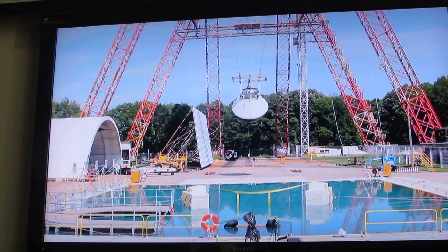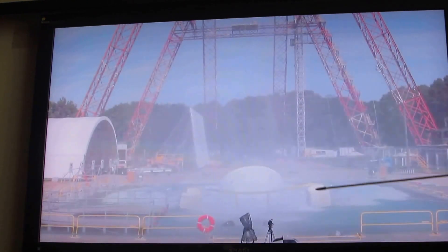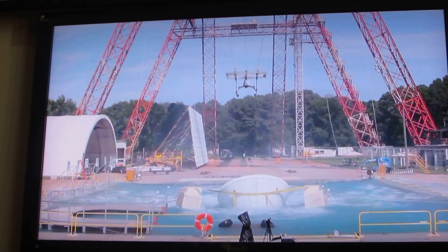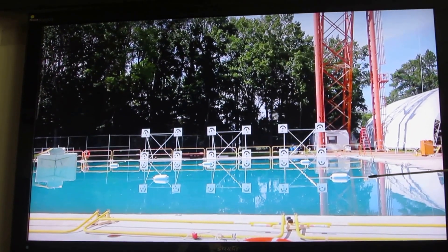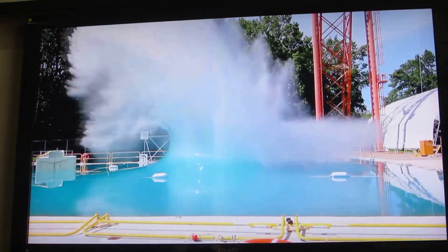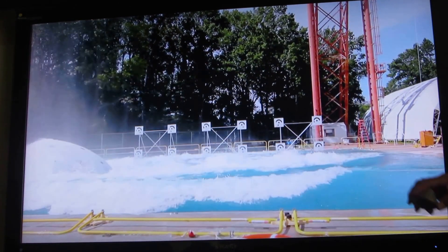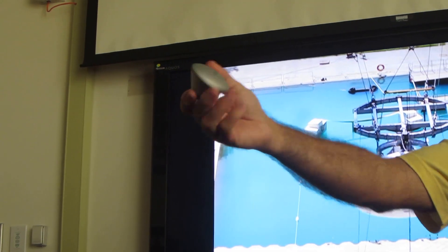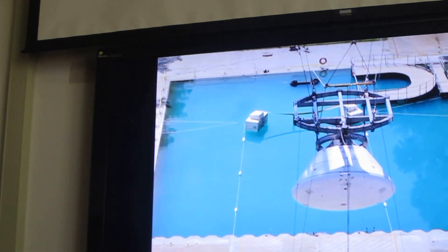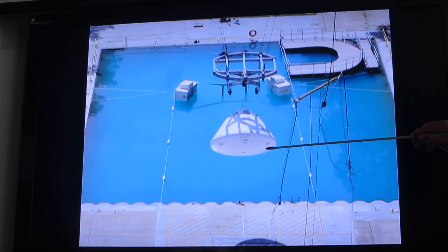This boilerplate is the same test article that will be used for recovery ops testing. That's quite a splash — that's the name of our project: Splash. We want to hit at this end of the pool so that we can arrest the test article. You want it to land and float in stable one, but it actually inverts and floats in stable two, which then requires uprighting.